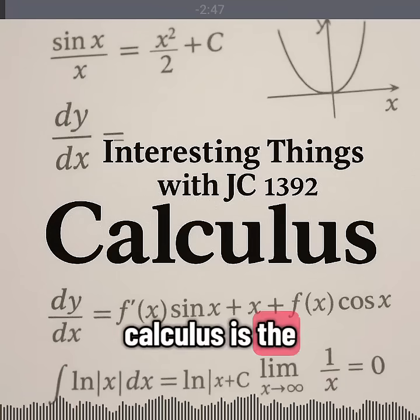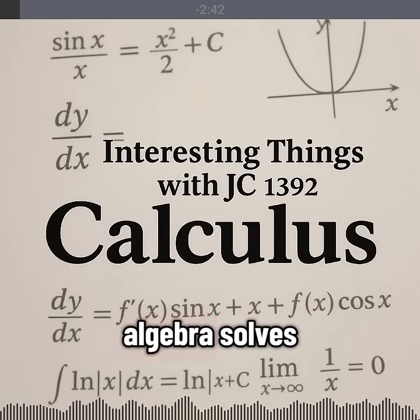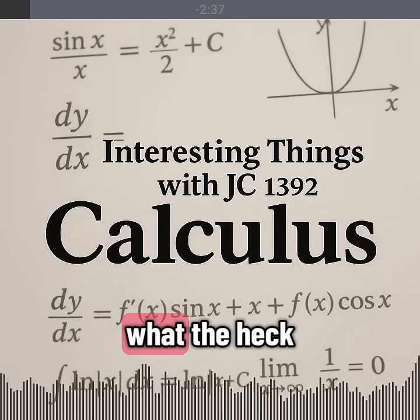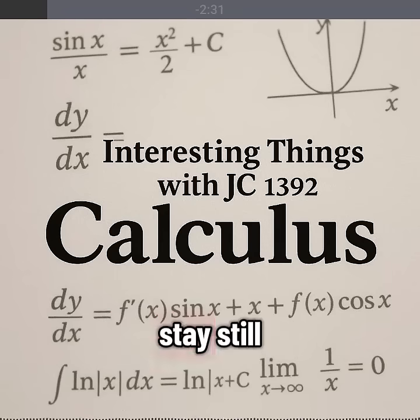Calculus is the math of change. Arithmetic adds. Algebra solves. Geometry measures. What the heck does calculus do? Well, it tracks motion. It tracks growth. It tracks decay — things that never stay still.